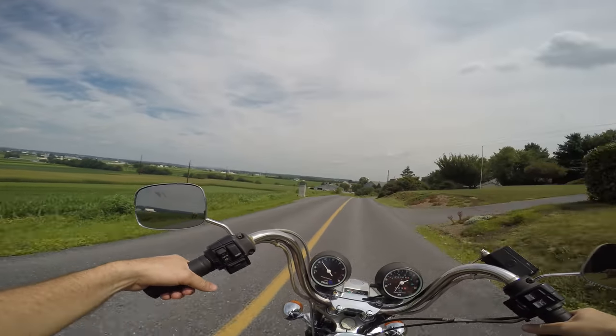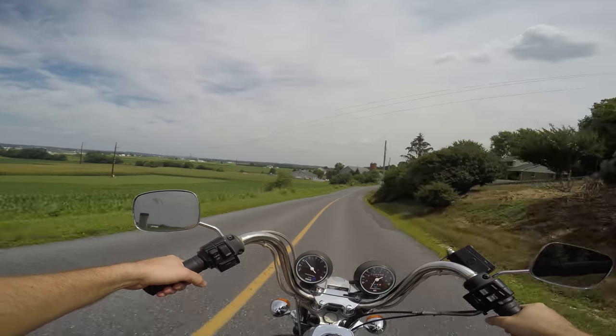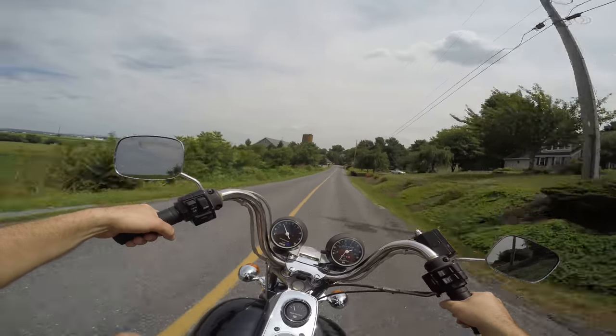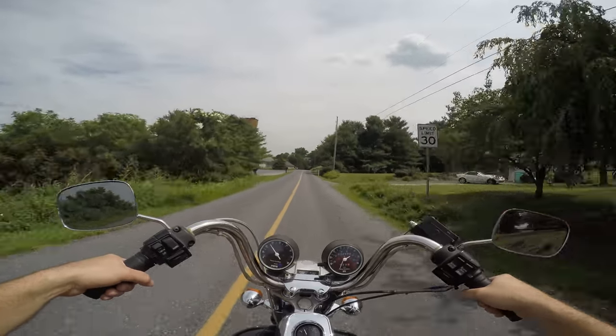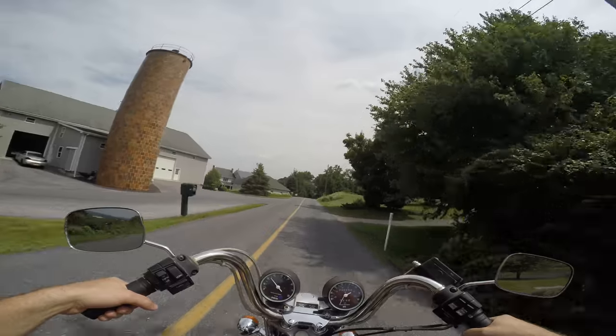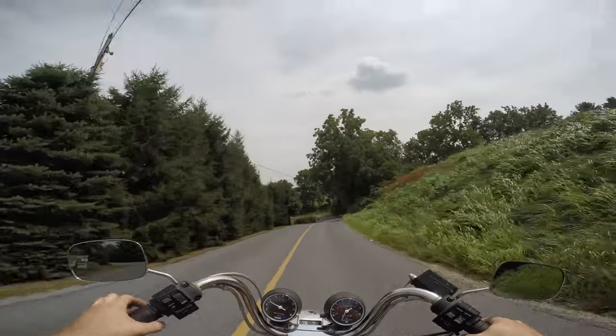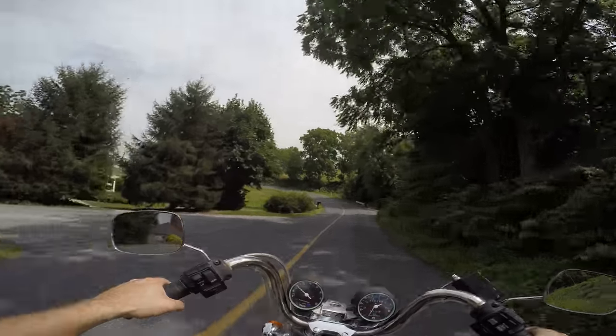It doesn't take much to impress me with an old Harley — if it fires up good and runs, I'm like, wow, that's amazing. It's also pretty stock. A lot of times you see a bike like this and everyone has modified it, done dumb stuff to it.